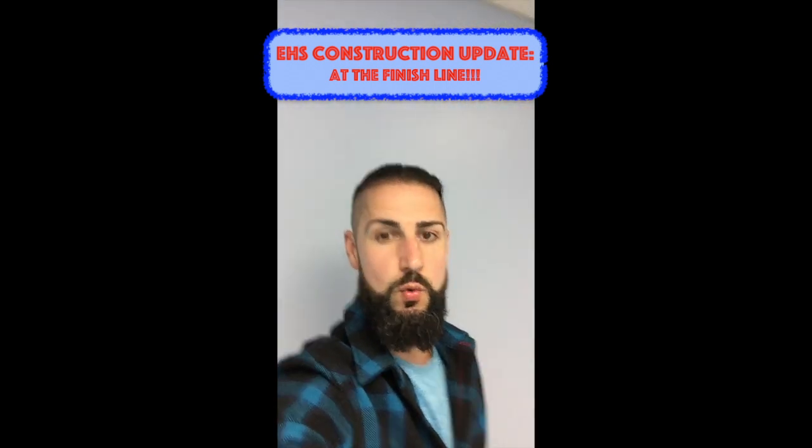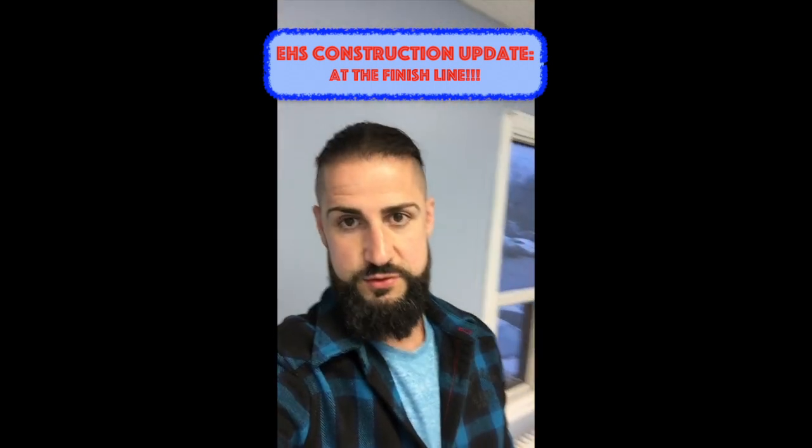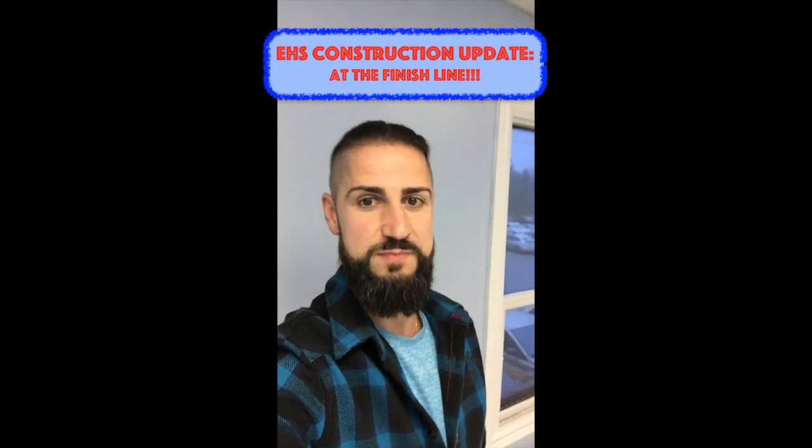Hi guys, Dr. Nick here. So we're really close to the end of construction. The majority has been done, but there's still a few things to keep doing. As you can see in this room — this is one of the second offices — it looks really beautiful. The floor has gone in, so we're almost done with this room.